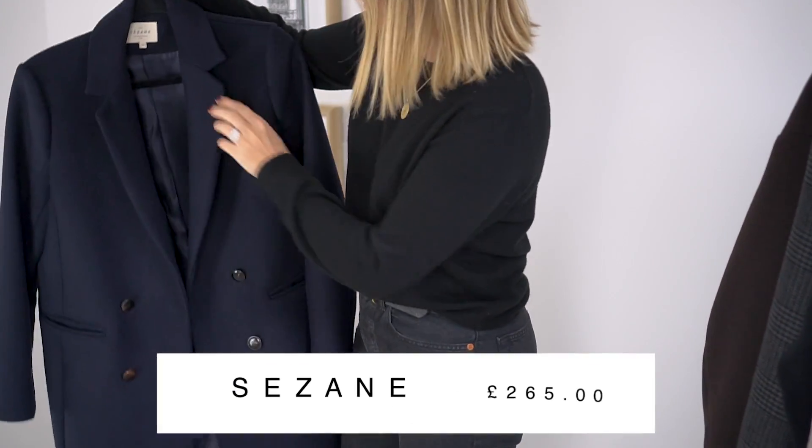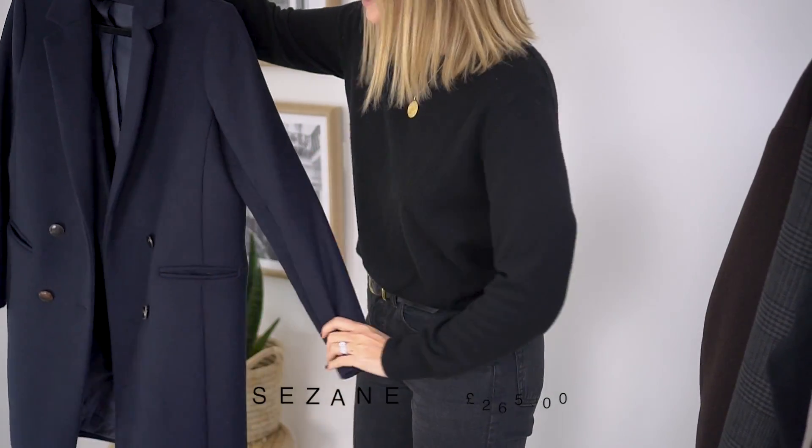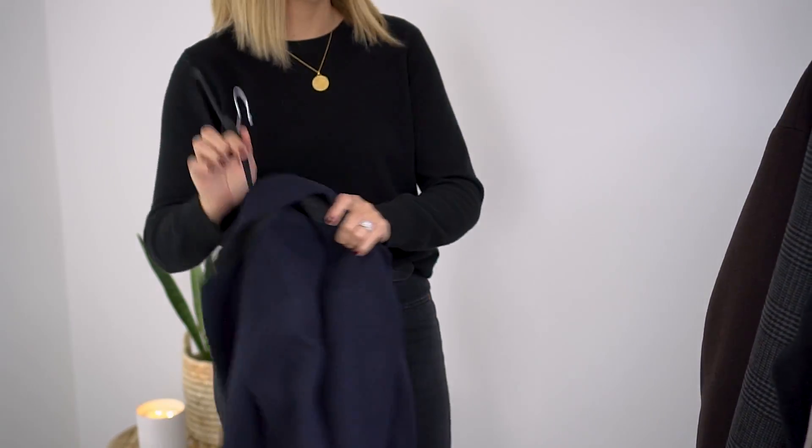Moving on - item number two, coat number two. This is a beautiful navy tailored coat from the French brand Sézane, and that is perfection in a navy coat. I was looking for a really classic navy coat. I bought one last year from Zara - some of you might remember it - but it had weird cropped sleeves which proved impractical through autumn/winter. So I decided to sell that and invest in something more classic, versatile and practical with full-length sleeves. Sézane sizing comes up a little small.